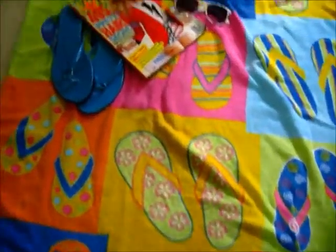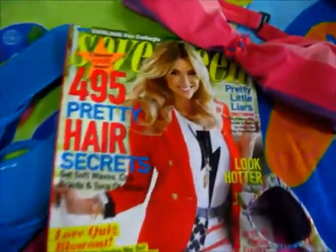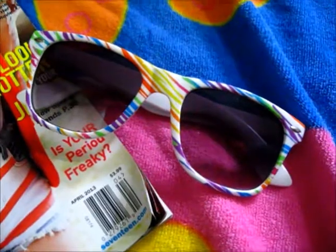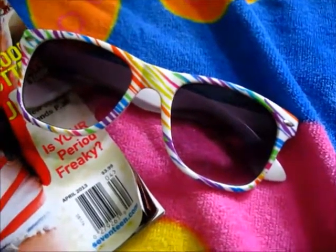For beach time, you definitely want a pair of your favorite flip flops, bathing suit tops, sunglasses, and Seventeen Magazine. I swear by this — it's like my girl bible. This one's the April issue and I love it so much. And of course your favorite pair of sunglasses — come on guys, you need to wear your shades.